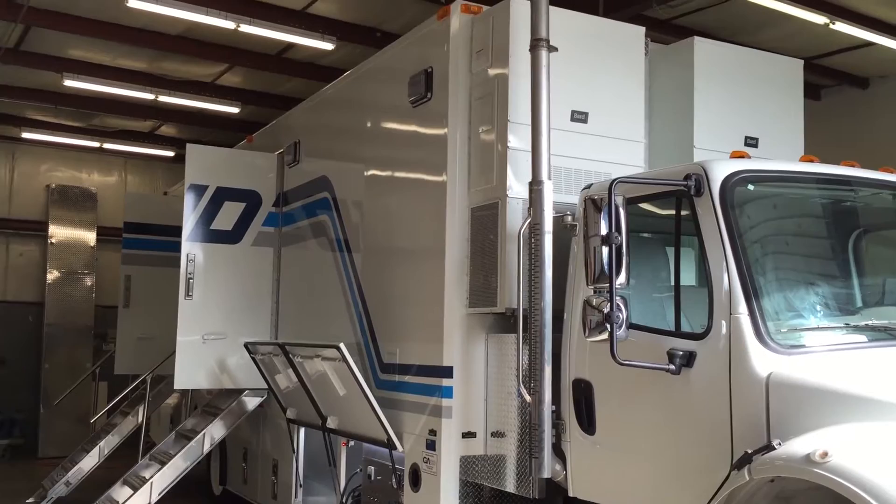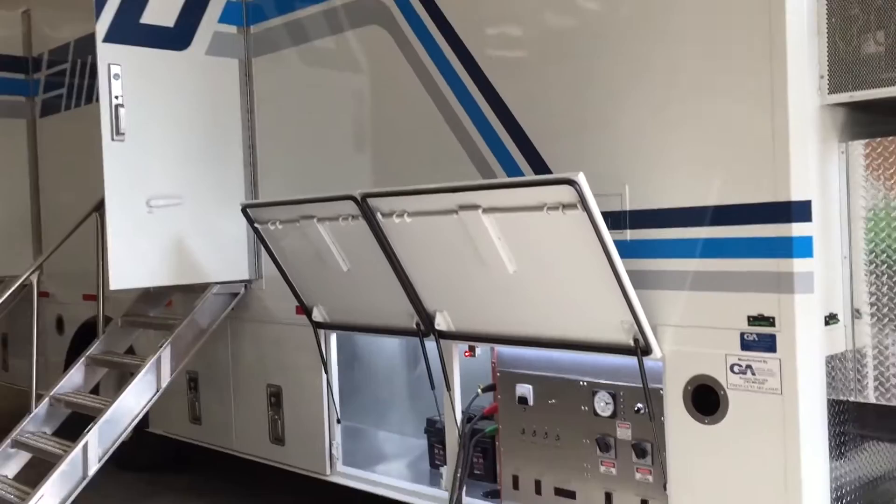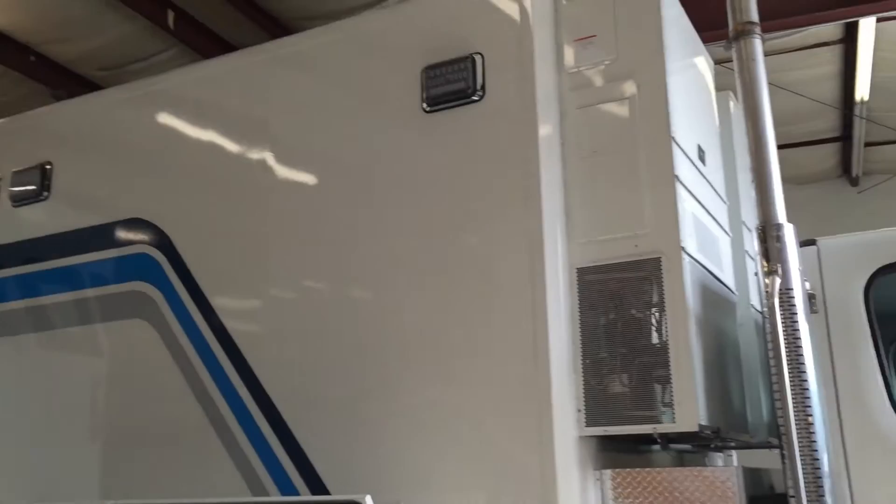Hello everyone. Here we are in the Acceptance Bay, and we're going to show you through a really great truck that was just completed and accepted yesterday by Earl Miller Productions, our friends out of Austin, Texas. This is a great truck because it really is what we would like to recommend for ESPN Phase 3 and other types of programming.